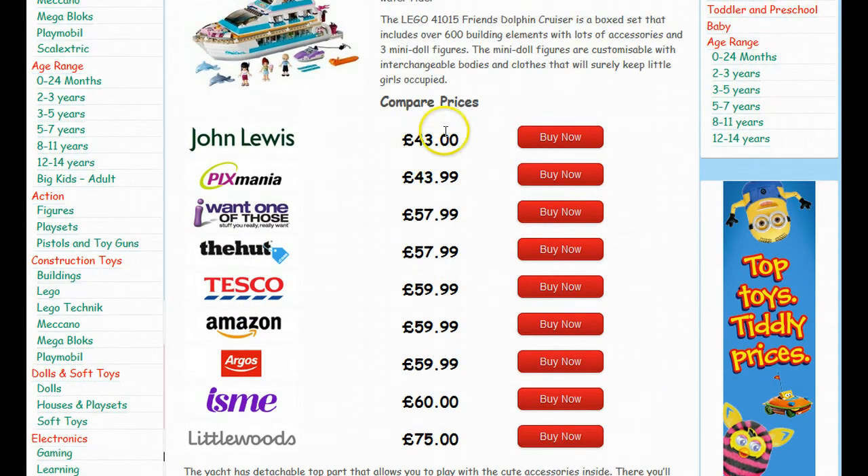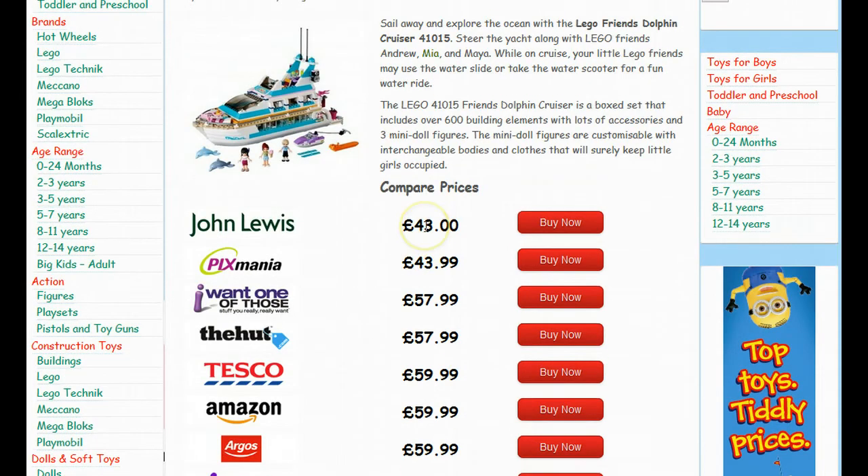And what you can see here is the prices compared, cheapest at the top, most expensive at the bottom. These prices are updated at least once a week, but you can use the link on this video or below this video.